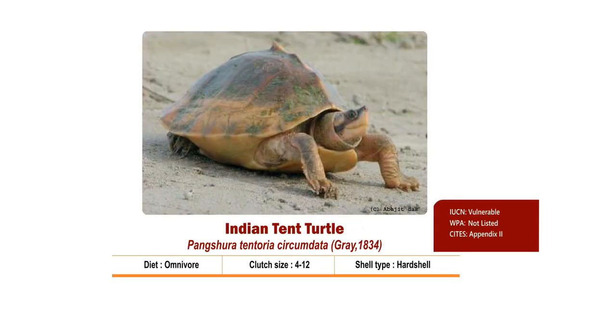Indian Tent Turtle's scientific name is Pangshura tentoria circumdata. It is an omnivore hard-shelled turtle. The turtle is primarily vegetarian and occasionally eats insects and animal protein. Juveniles are more carnivorous in nature.